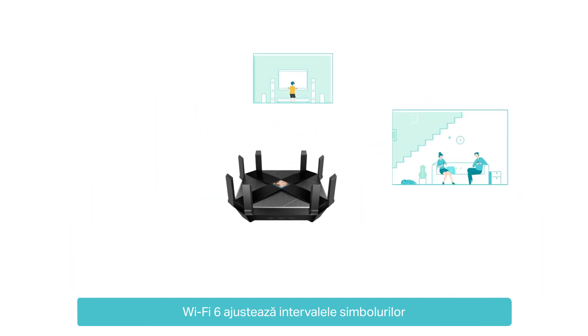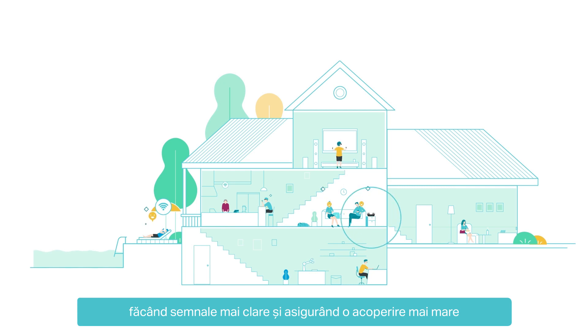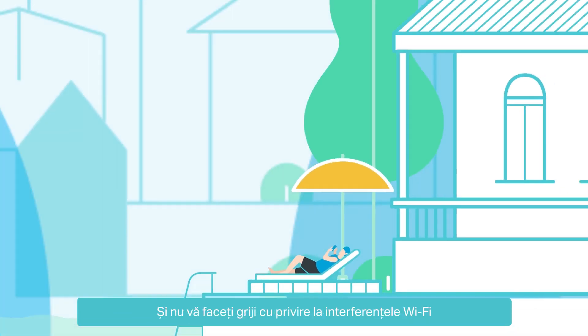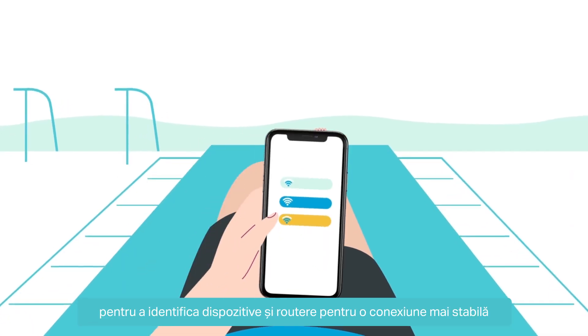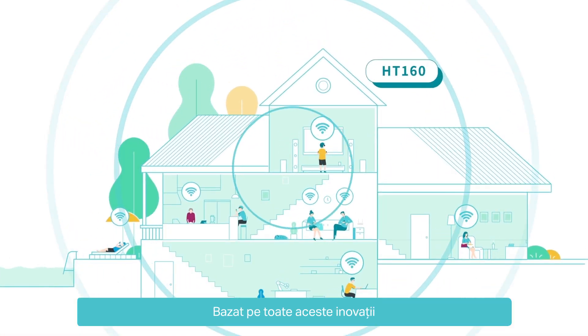Wi-Fi 6 adjusts symbol intervals, making signals clearer and ensuring larger coverage — enjoy smooth Wi-Fi throughout your house. And don't worry about Wi-Fi interference in a complicated network environment.